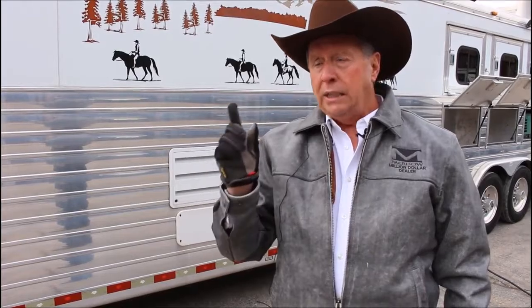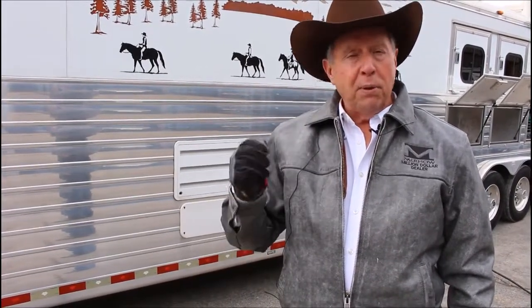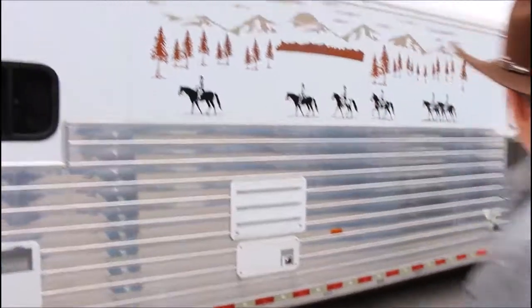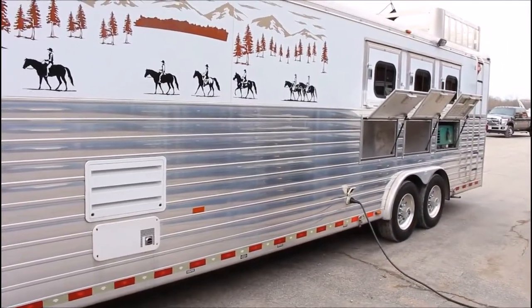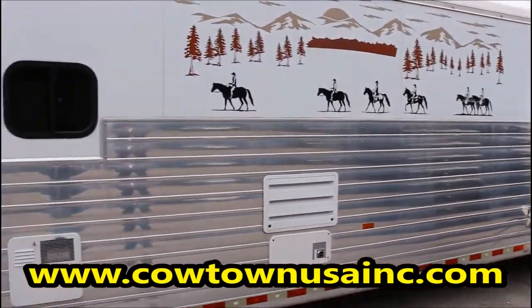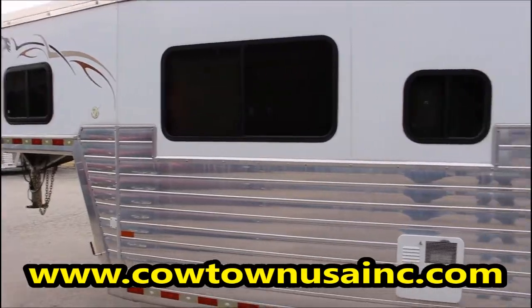Give us a call at Cowtown USA in Cuba, Missouri. Ask for Sean, ask for Chris, or I can help you — my name's Rick. Any one of us three can help you with this trailer. Again, it's a Hart trailer — I believe it's a 2008, might be a 2007, but I believe it's a 2008 class, all aluminum. 17.5, 16-ply Michelin tires, generator, hay rack, upgraded interior. This trailer's got it all. Anyway, thank you.